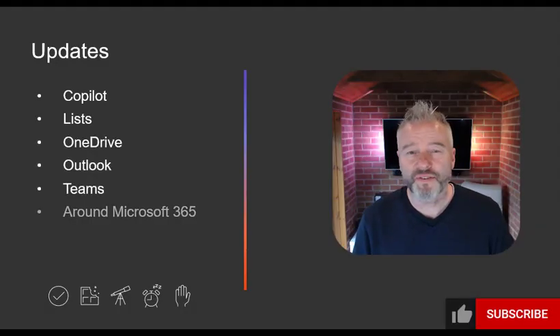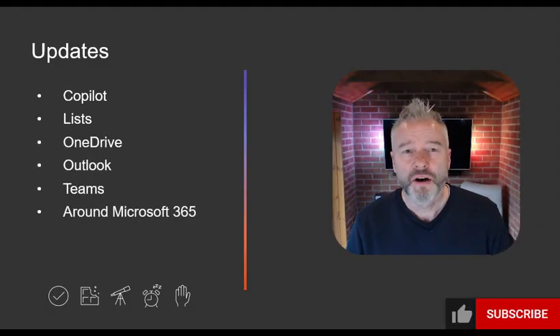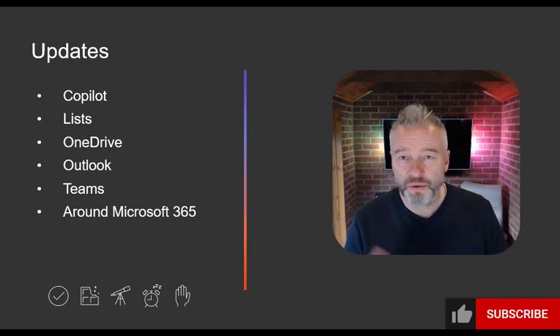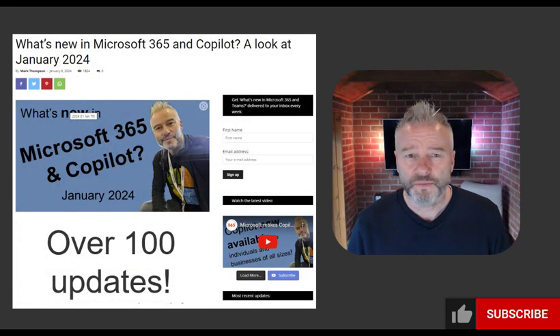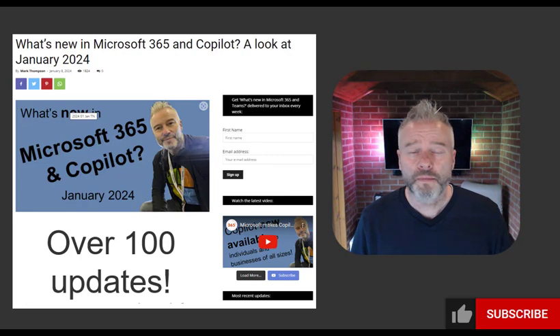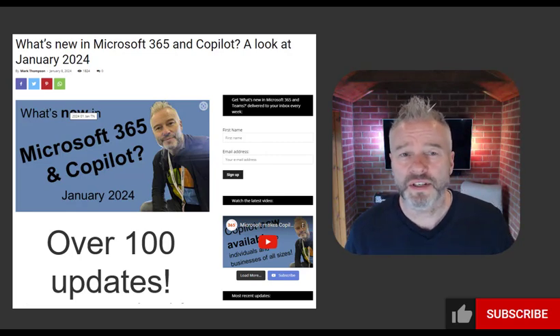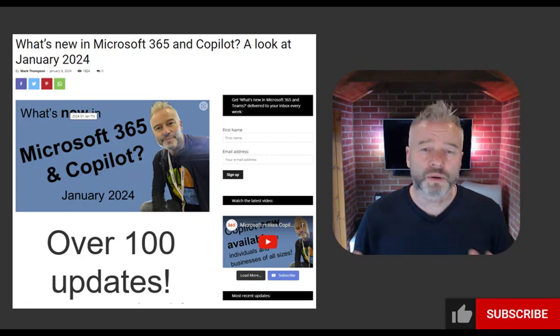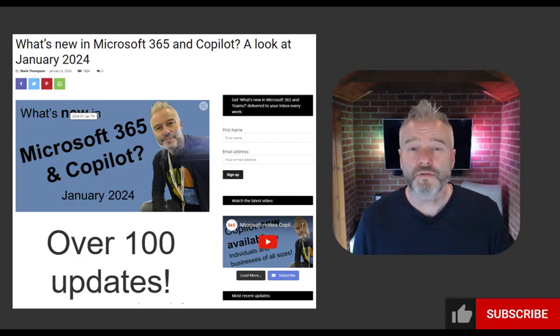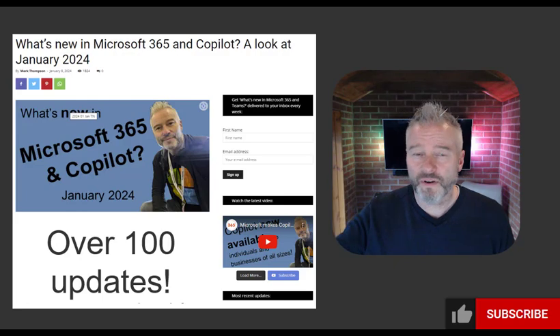Welcome to What's New in Microsoft 365 and Copilot for January 2024. We wait for the whole month to be done — we've got Copilot, Lists, OneDrive, Outlook, Teams, and a couple from around 365. I only focus on the main things in the video, but go and have a look at the blog. It's been a busy month for Microsoft — over 100 updates — including new updates, delayed updates, and a few ones to watch further out.